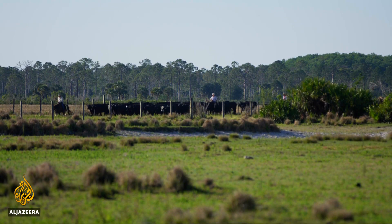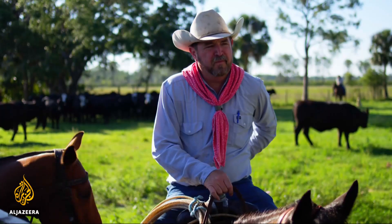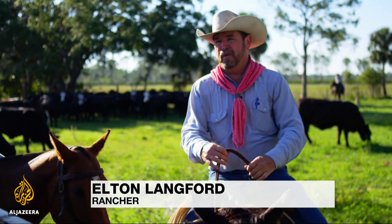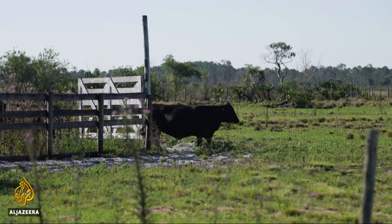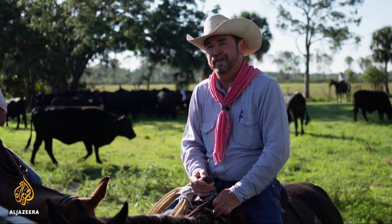Local ranchers say working with developers and helping preserve the land is a natural partnership. Farmers and ranchers have always been stewards of the land, even before anybody thought up any of this stuff. Whatever this land gives you is what you make that year — we have to take care of it.